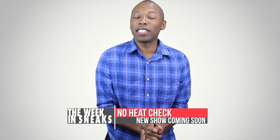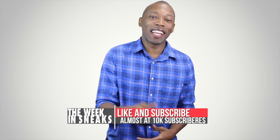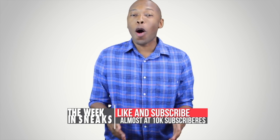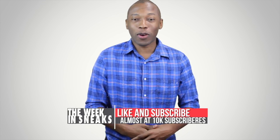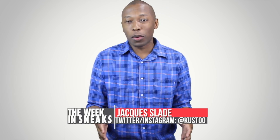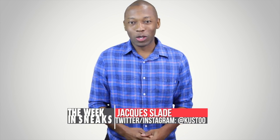That's going to do it for the show today. There's no heat check because I've got something coming up in a couple of weeks that I think you guys are going to enjoy. Make sure you like, favorite, and subscribe — I'm almost at 10,000, which is really exciting. As always, I am your host Jacques Slade. Click down in the description to find out more about all the stories I talked about today. This is The Week in Sneaks, and I will see you soon. Peace.